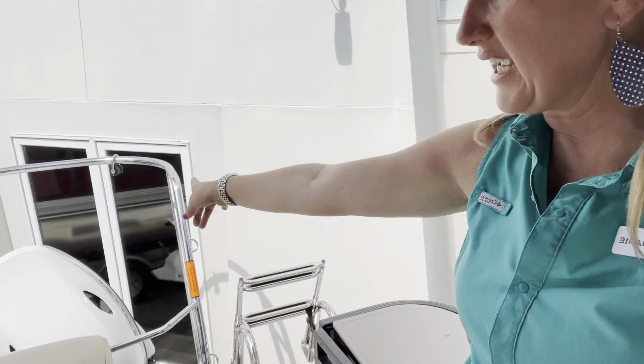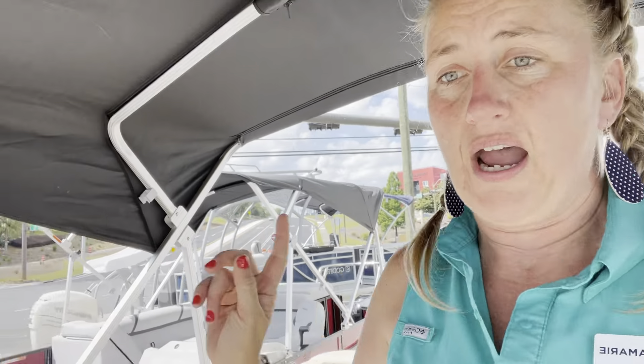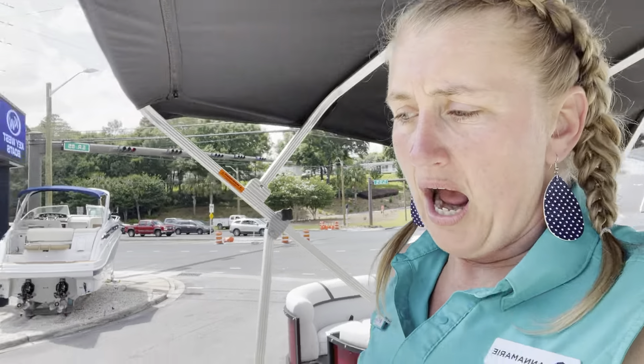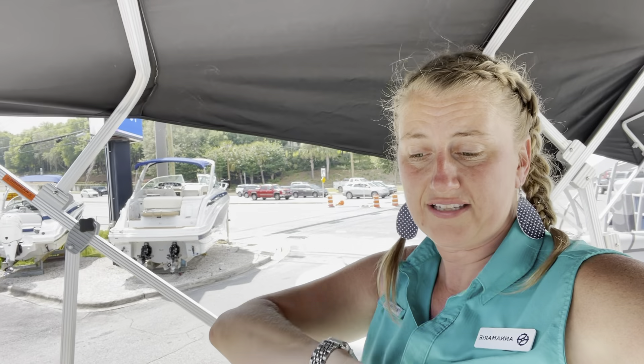Also, sun pad, ski tow bar, four foot ladder with nice grab rails there for getting in and out of the boat with ease. You still have your side rail there. This is just a really cool 20 foot tri-toon with a 48 gallon fuel tank and a 12 passenger rating.